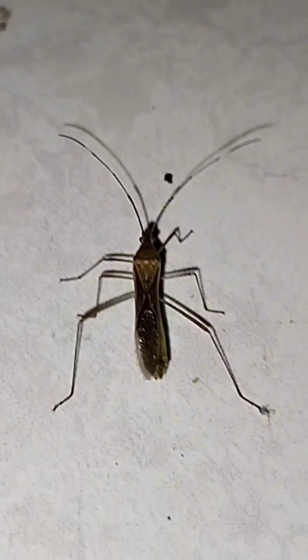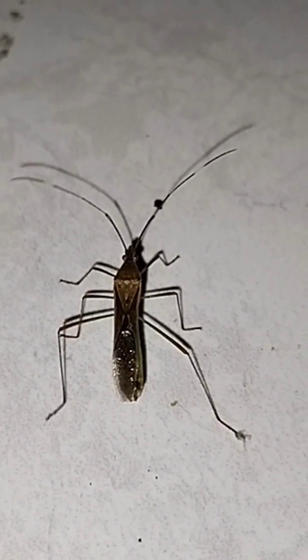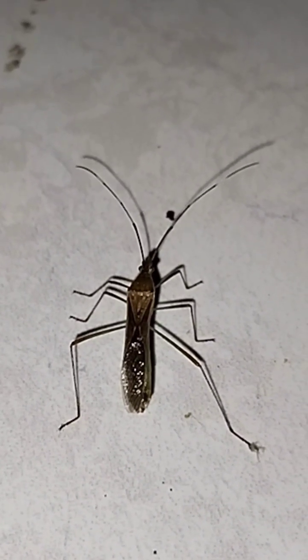Found across many regions of the world, including tropical Asia, it has a slender body, long legs, and a deadly weapon hidden in plain sight. Its secret weapon? A long, sharp mouthed part called a rostrum.